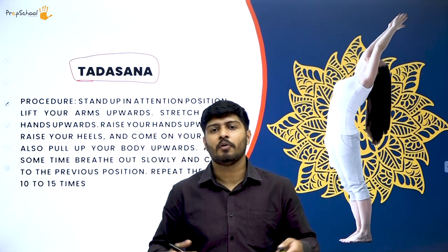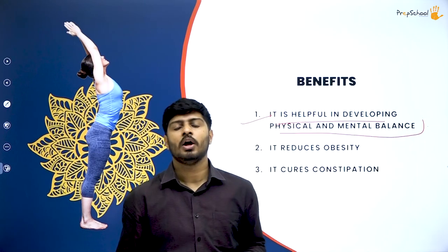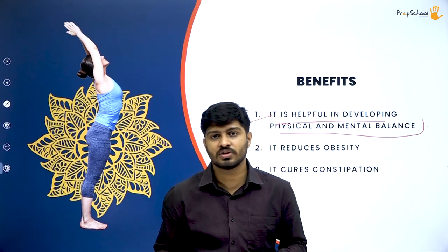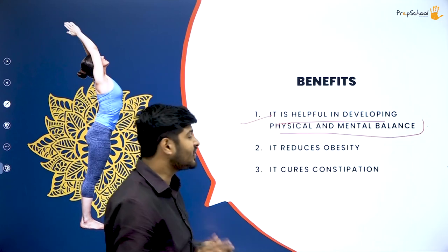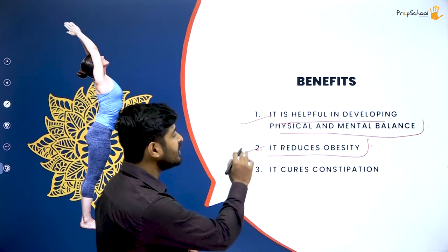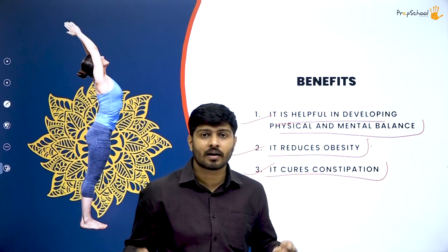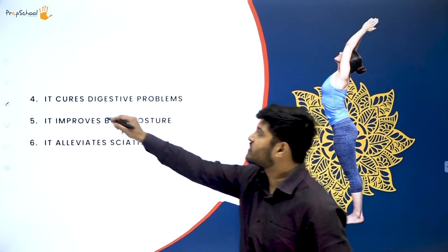Benefits of tadasana: first, it helps develop physical and mental balance through neuromuscular coordination. Whether you are riding a bicycle or balancing on one leg, neuromuscular coordination is involved — if it is not up to mark, your body-to-mind balance will not be proper. Second, it reduces obesity. Third, it cures constipation and any digestive issue in the lower intestine, including bladder and rectum-related issues.